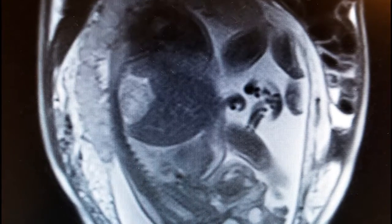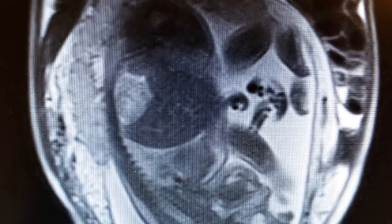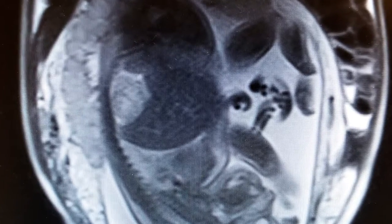On an MRI, through a sequence of slices, you're able to see the entire uterus, placenta, and gestation. It's a global field of view, so I can actually see everything from here to here.